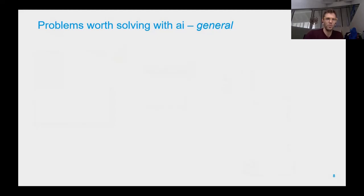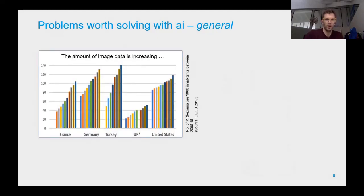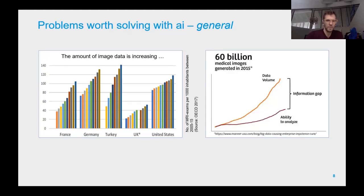What we did: we had a lot of background in MRI imaging and saw that the amount of images being acquired was continuously increasing. It turned out the data volume grows exponentially, while the ability to analyze such data — usually done by radiologists — is not increasing at the same pace. This information gap is potentially a hooking point to develop a product that can close it.